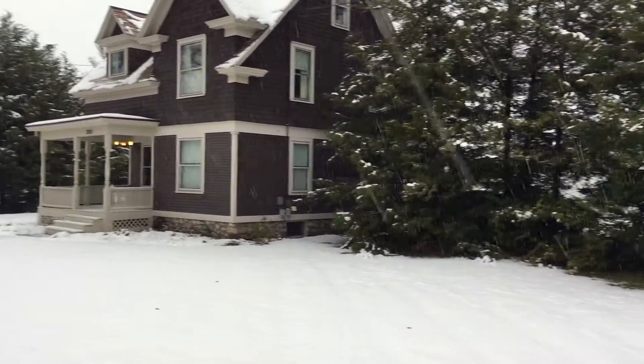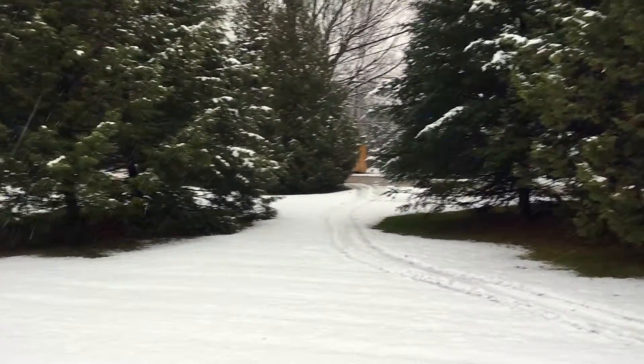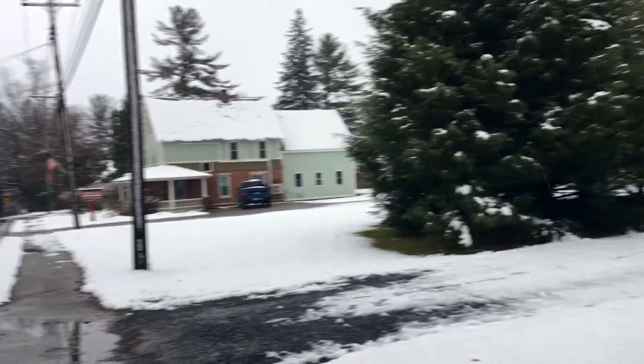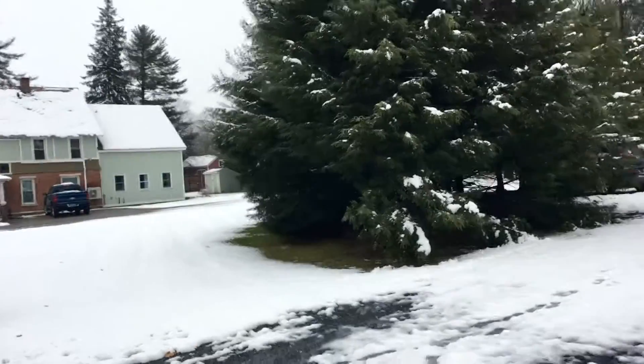Here's the front, and as you can see we've got a couple inches of snow. And here's the front of the house. We'll come down here and there's a big side yard over here. We think we could make a great bocce court.